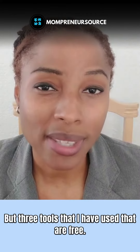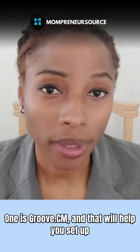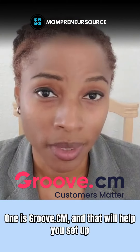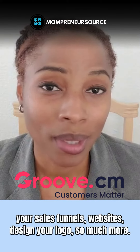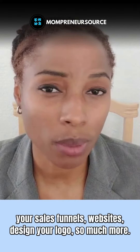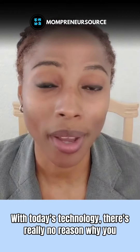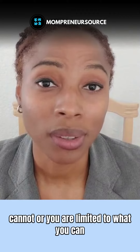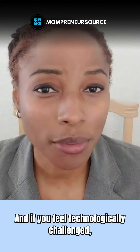Three tools that I have used that are free: number one is Groov.cm, and that will help you set up your sales funnels, websites, design your logo, and so much more. With today's technology and artificial intelligence, there's really no reason why you are limited to what you can do online.